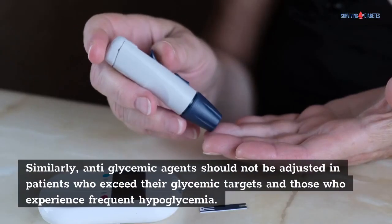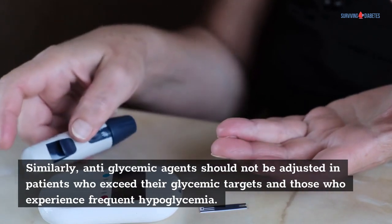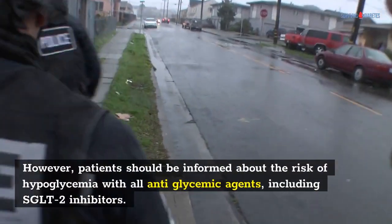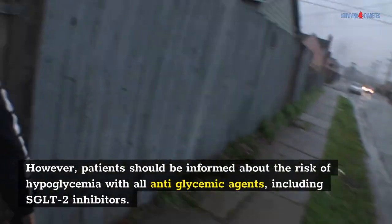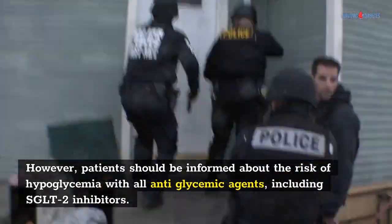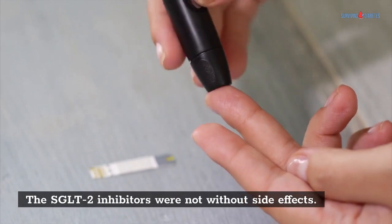Similarly, antiglycemic agents should not be adjusted in patients who exceed their glycemic targets and those who experience frequent hypoglycemia. However, patients should be informed about the risk of hypoglycemia with all antiglycemic agents, including SGLT2 inhibitors.